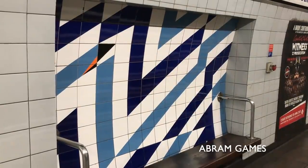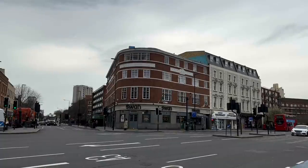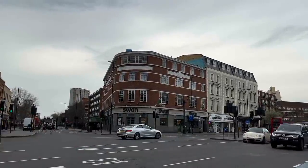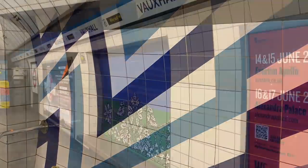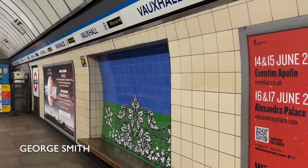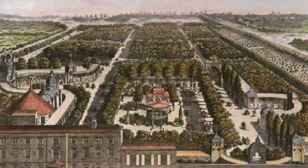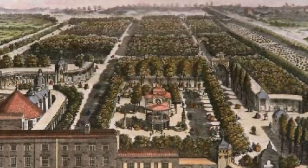Stockwell's mural is a fairly abstract representation of a swan. This represents the Swan, a pub across the road from the station that was originally a coaching inn. Abram Gaines and Misha Black had actually worked together on the Festival of Britain back in 1951. The arboreal theme at Vauxhall represents the pleasure gardens that from the mid-17th century until 1859 were the area's main claim to fame.